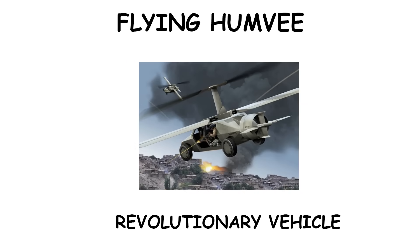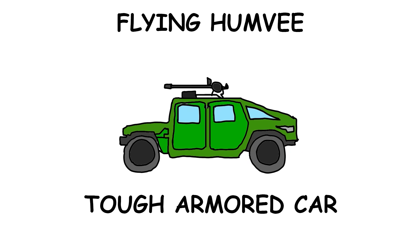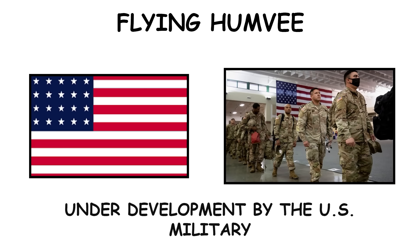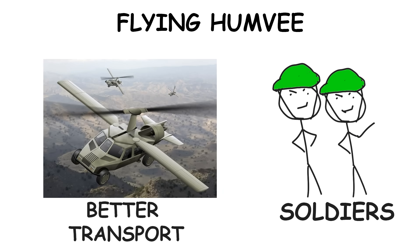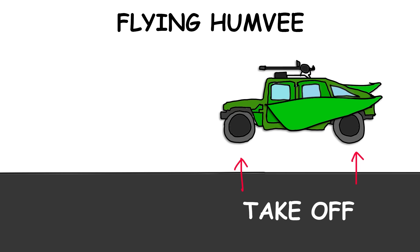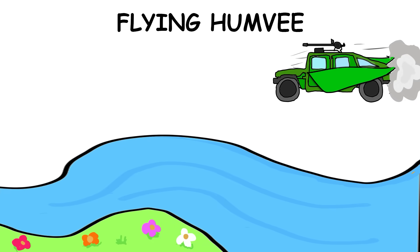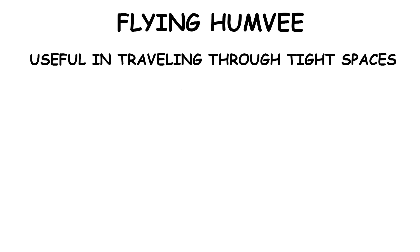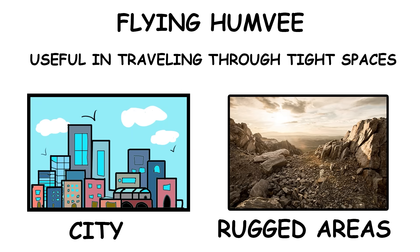The Flying Humvee is a new kind of vehicle that combines a tough armored car with the ability to fly. Being developed by the U.S. military to give soldiers better transportation options during missions, this vehicle can take off and land vertically, allowing it to avoid obstacles like rivers or mountains. The design includes advanced rotors that help it fly, making it useful for traveling in tight spaces such as cities or rugged areas.